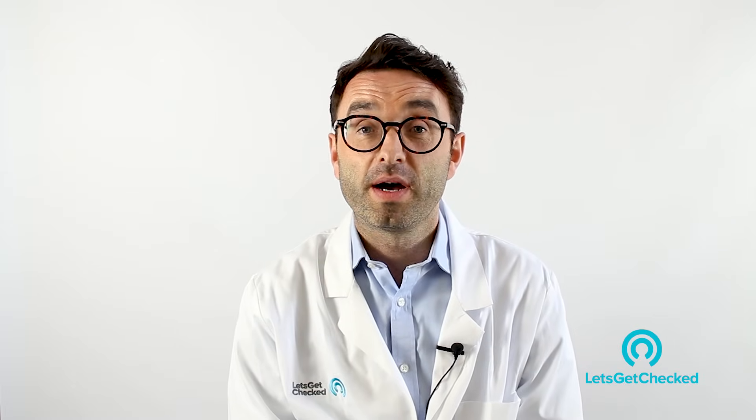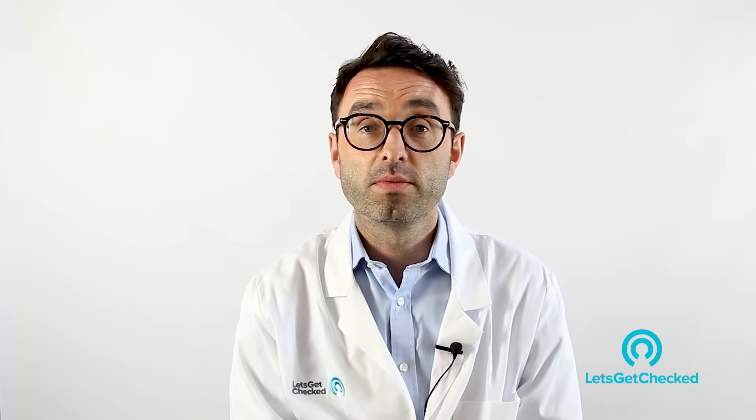Gonorrhea is a sexual infection or an STI caused by a bacteria called Neisseria gonorrhea. The reason we're talking about it today is because it's on the rise, it's a nasty STI, and also there are problems in treating gonorrhea at the moment.